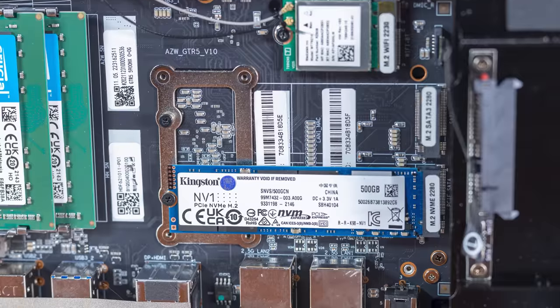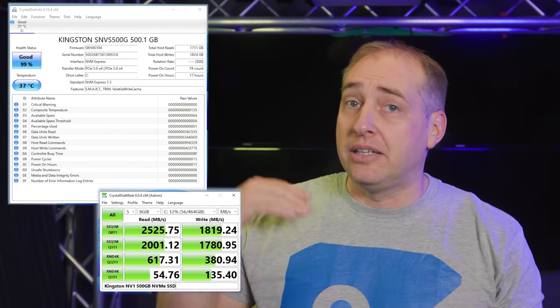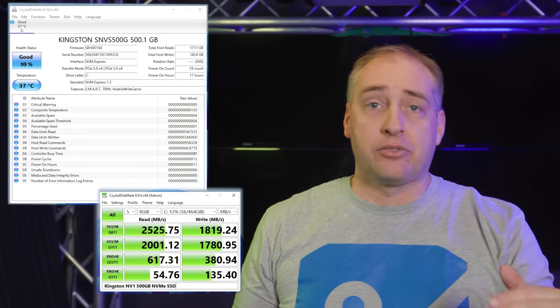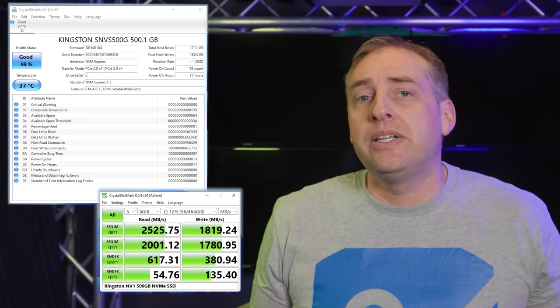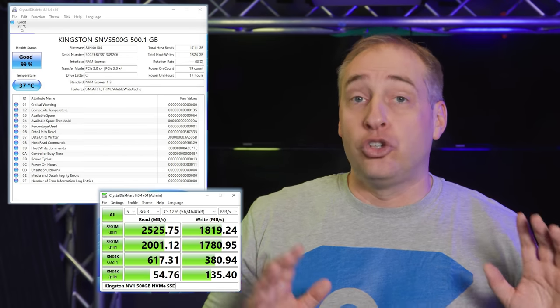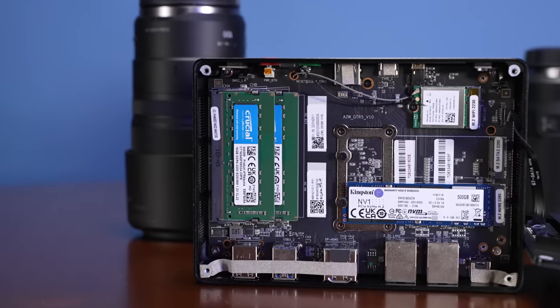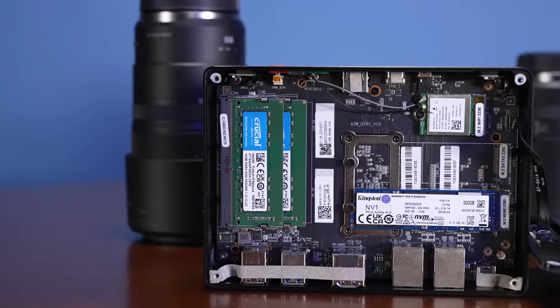In terms of SSD performance, we mentioned we'd look at the Kingston NV1 SSD and the performance was actually pretty good. This is not the maximum you'd get from the maximum PCIe Gen 3x4 SSD, but we got pretty reasonable speeds — much faster than a SATA SSD. If all you care about is storage performance, I'd go get a PCIe Gen 4 NVMe SSD because they're much faster — sequential read speeds around seven gigabytes per second. Again, I think this is good, not necessarily top tier, but this system is very small.